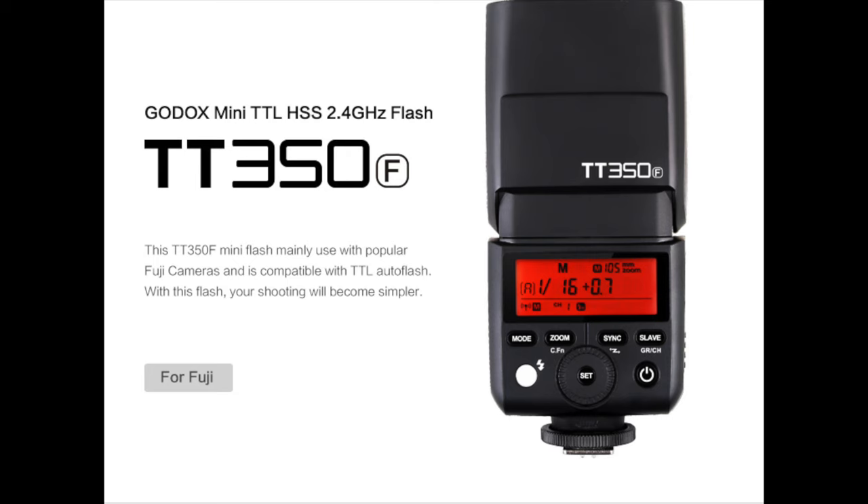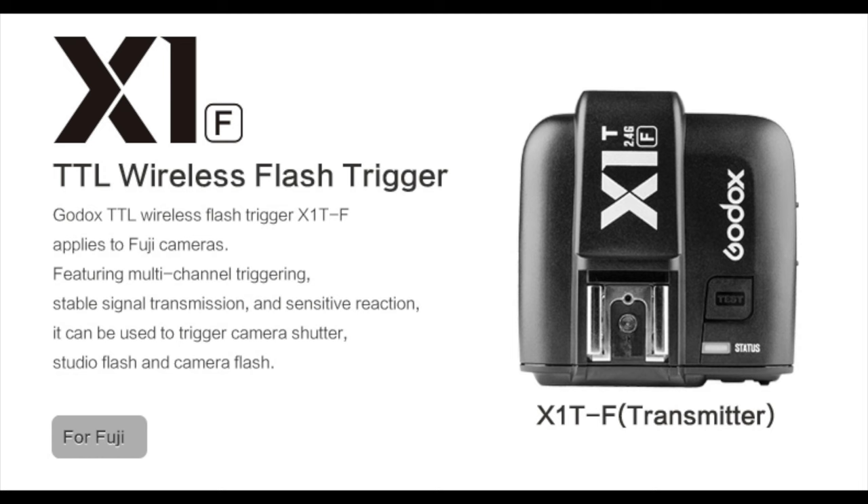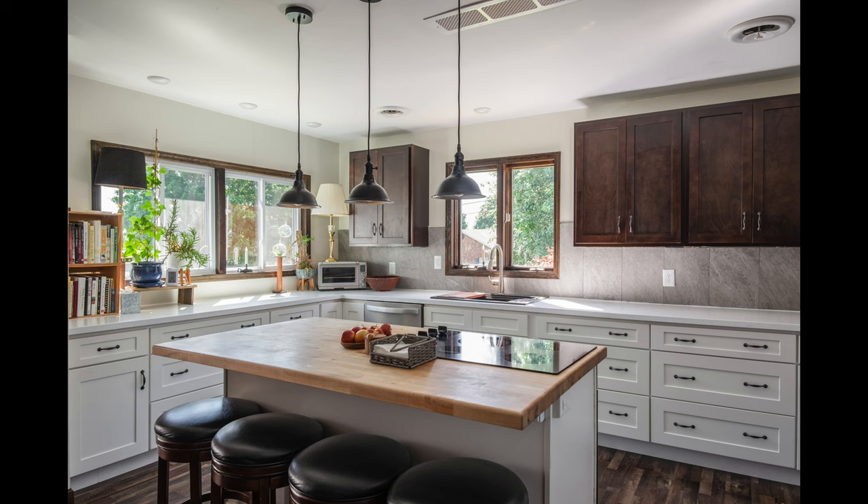I use the Godox TT350F, which are just cheap little flashes, as well as the transmitter that sits in the hot shoe. Shooting with the X-T1 in lieu of not having an X-T2 has been great.